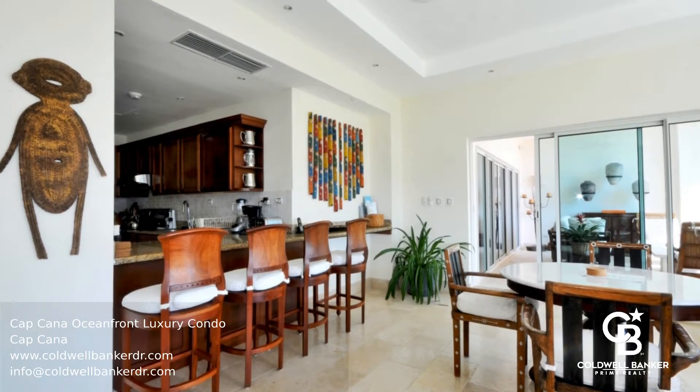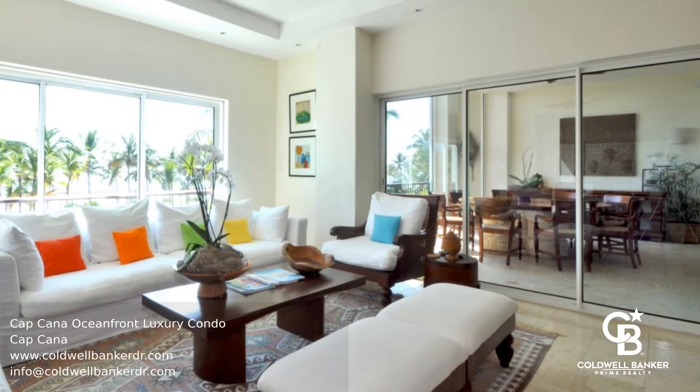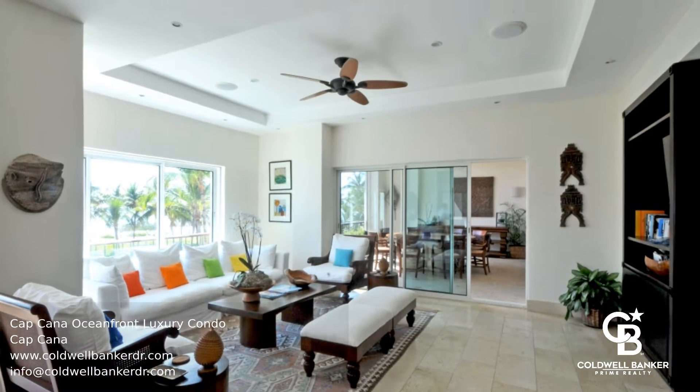This unit features two master suites, two additional bedrooms, four full bathrooms, a half bathroom, and an open concept kitchen, living, and dining room, plus a large sun terrace.